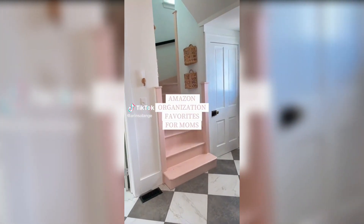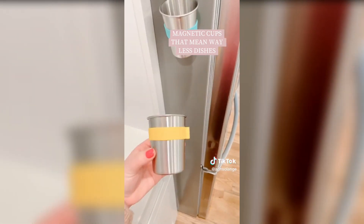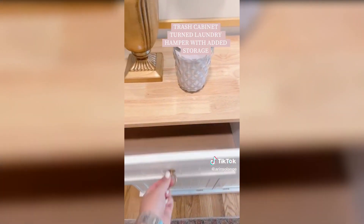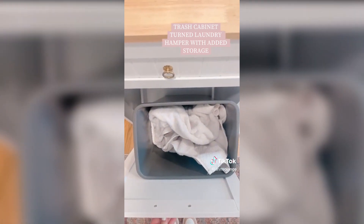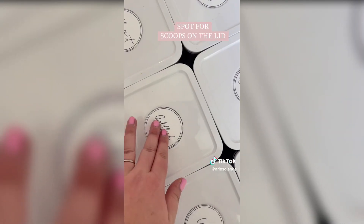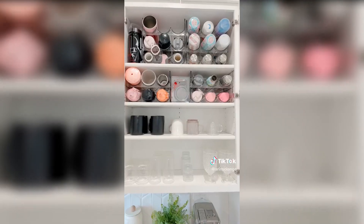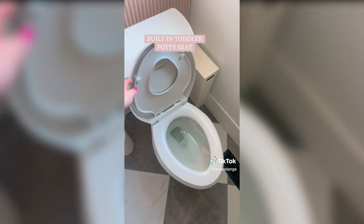Amazon organization favorites for moms. First up, these magnetic cups to keep on your fridge so your kids are only using one cup per day. This inexpensive laundry basket hangs over your door to store all of your stuffed animals. This trash can cabinet has two drawers for extra storage and is the perfect solution for a laundry hamper — it looks great and functions perfectly. These snack containers are perfect for all their little snacks and even have a spot inside the lid for a scoop. Water bottle organizers are honestly the best thing to happen to my cabinets — you'll be absolutely shocked how much space they actually save you.